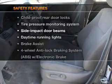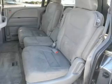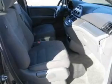If safety is a high priority, rest assured knowing that these top safety components are included. Stability Control. Daytime Running Lights.